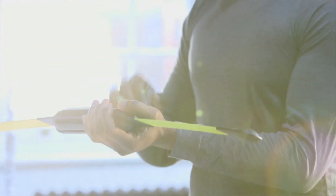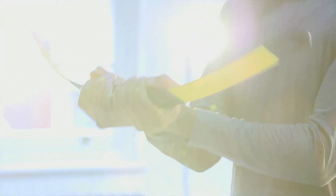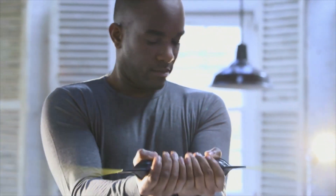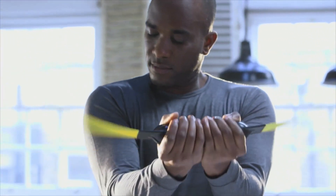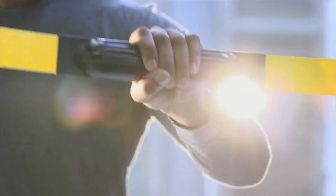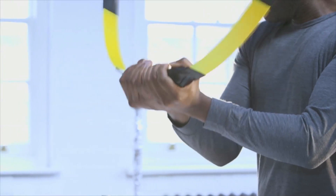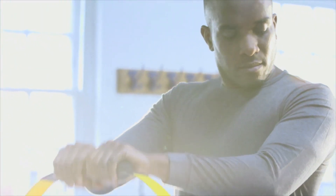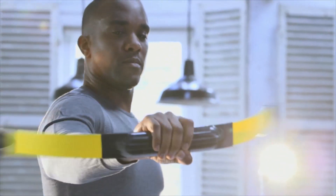No more excuses for not getting fit with this portable workout gadget. This flexible blade uses low-level vibration to train the body — 270 small movements a minute — toning muscles as the body resists the vibrations generated from the blade. The body blade works the entire core, from the neck to the pelvic bone, creating strength and stability.